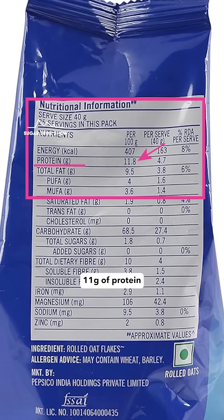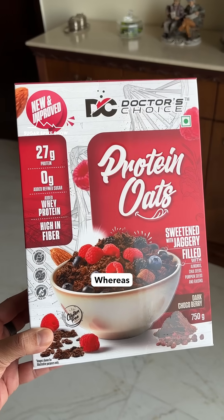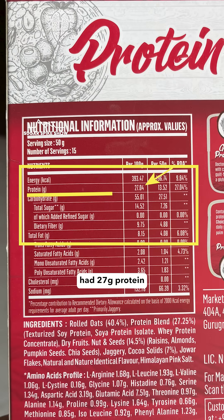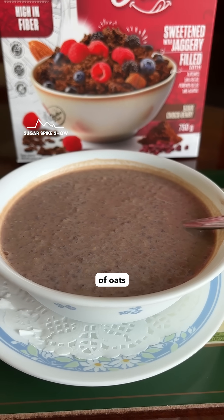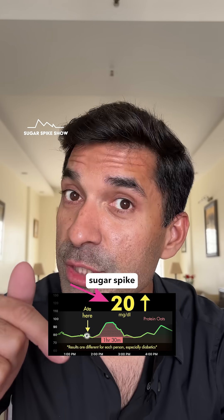Normal oats have about 11 grams of protein per 100 grams, whereas these oats had 27 grams protein per 100 grams, which is more than double. And clearly, this added protein slowed down the digestion of oats a little, leading to a lower sugar spike, meaning steady sustained energy.